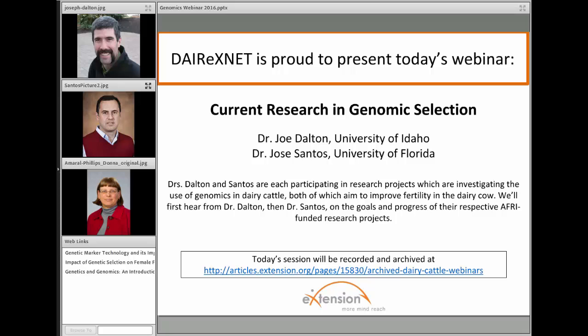Today's presentation will have two speakers: Dr. Joe Dalton, who will talk about a research trial entitled Improving the Fertility of Dairy Cattle Using Translational Genomics, and Dr. Jose Santos, who will talk about Genomic Selection for Improved Fertility of Dairy Cows with Emphasis on Cyclicity and Pregnancy.